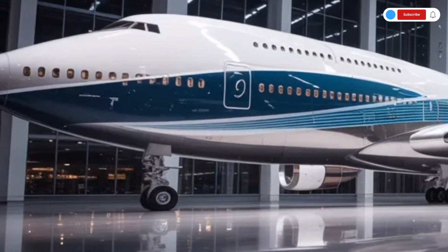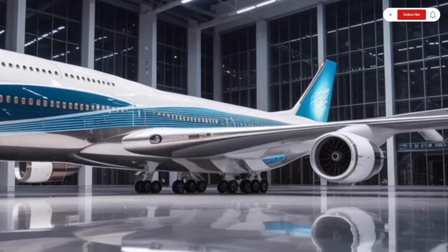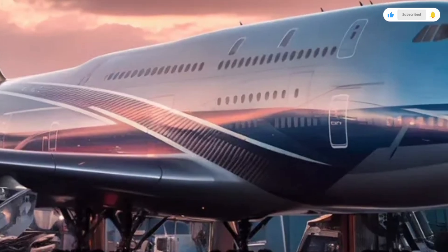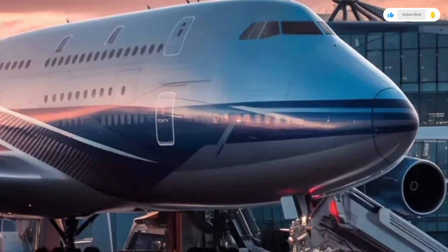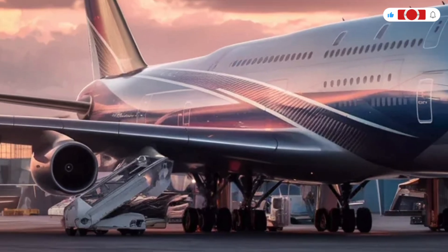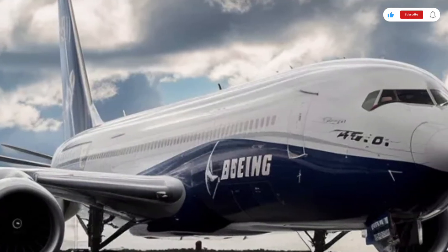This means it can fly from New York to Singapore or London to Sydney without needing to refuel. Boeing has also made improvements to the flight stability and control systems, ensuring smoother handling during turbulence and landing. The adaptive wing system, combined with advanced avionics, gives the 747 a more responsive, refined flight profile despite its massive size. It's faster, quieter, and more efficient — a true engineering evolution.